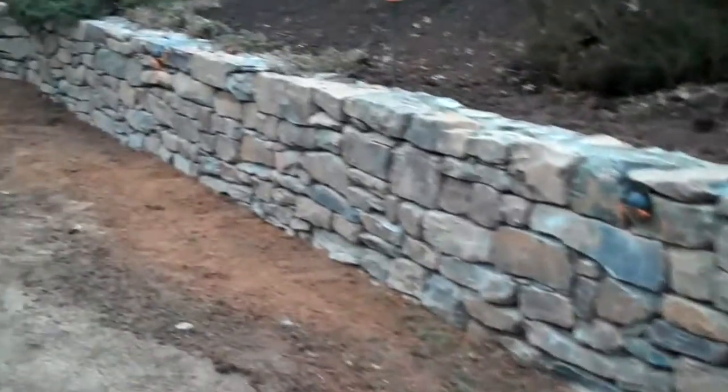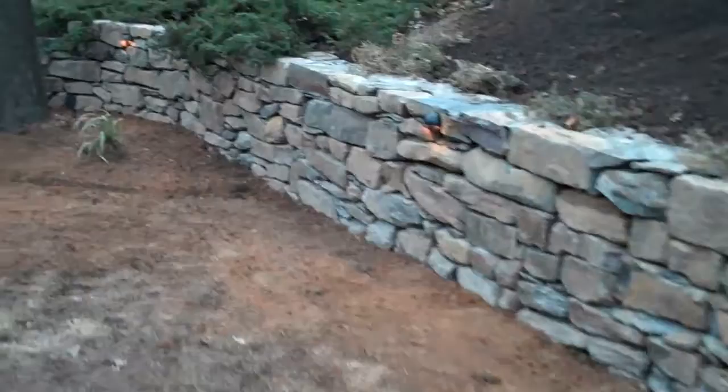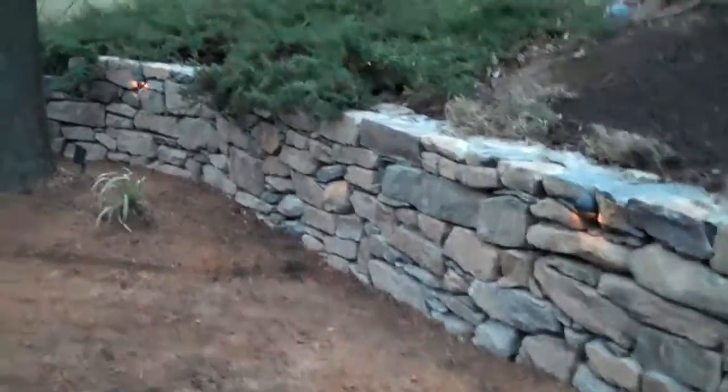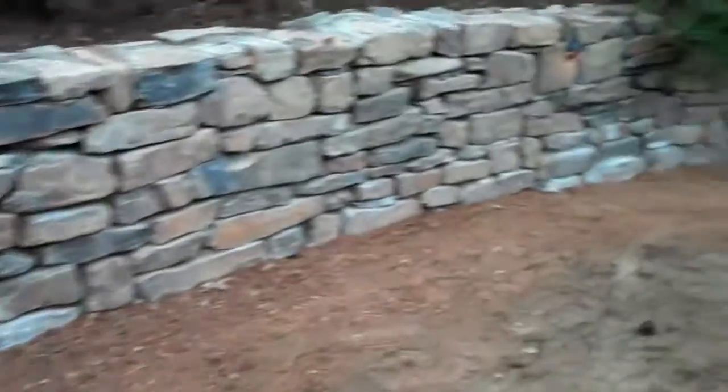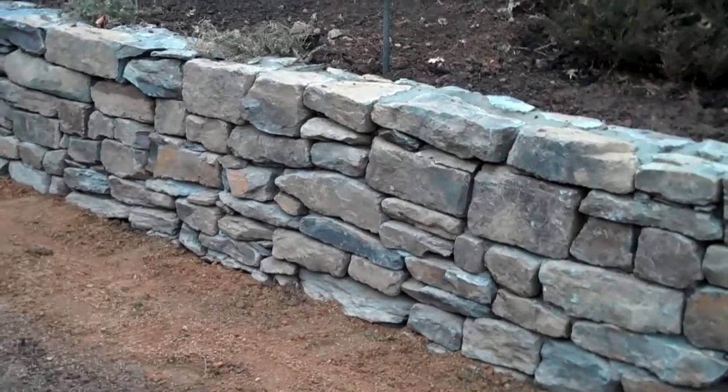If you're looking to get any hardscape or landscaping projects done, you don't have to wait until the springtime. We can do it for you now, contingent on the weather. Sometimes it snows and we're held up a day, but any hardscape project can be done in the wintertime, and this is just a testament to it.